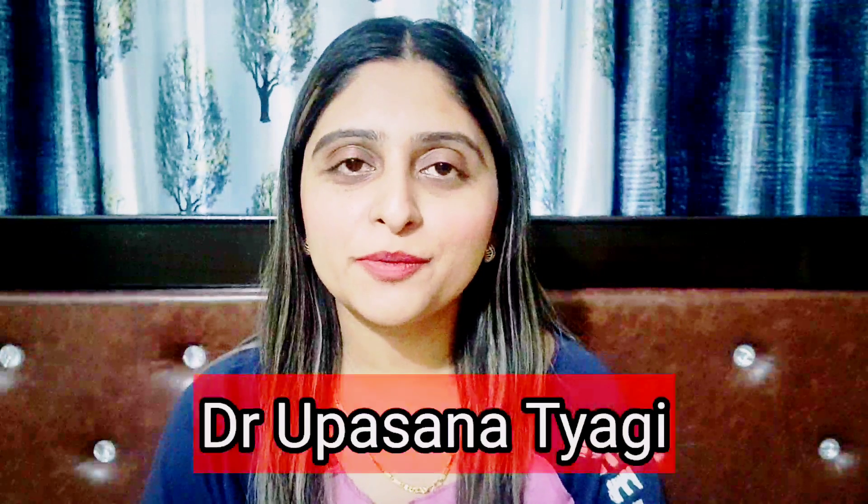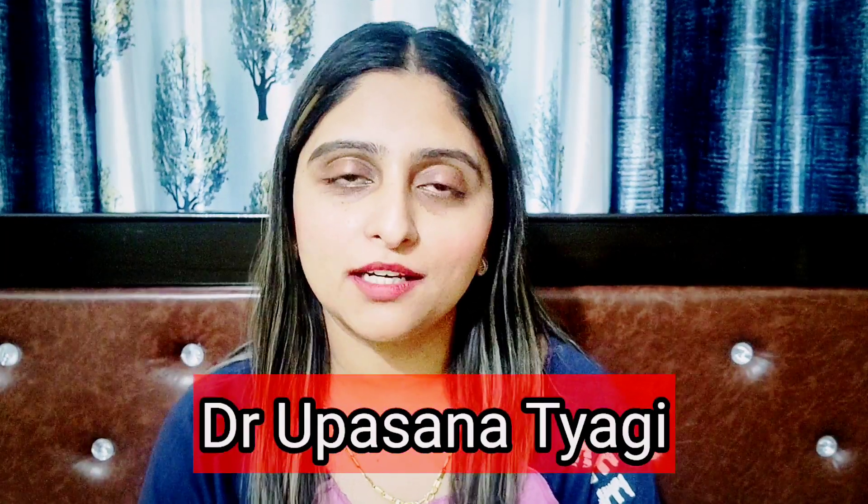Hello friends, I am Dr. Upasnatyaghi and welcome to my YouTube channel Dr. Mom Remedies.